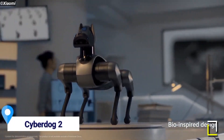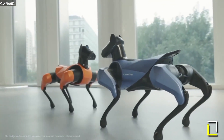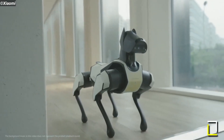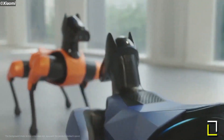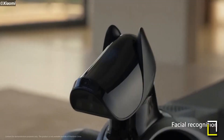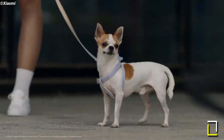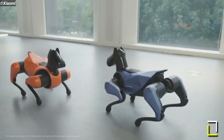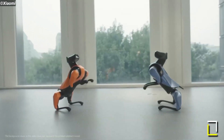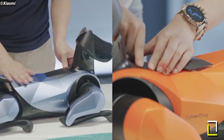CyberDog 2 is a sleeker and smarter version of its predecessor. It has a proper head and more realistic proportions that resemble a Doberman, a far cry from the Boston Dynamics Spot clone it used to be. It's also smaller and lighter by 16% and 40% respectively. The Xiaomi CyberDog 2 is a bio-inspired quadruped robot that weighs 8.9 kg, has 12 limbs, and is powered by NVIDIA's Jetson Xavier NX AI supercomputer.